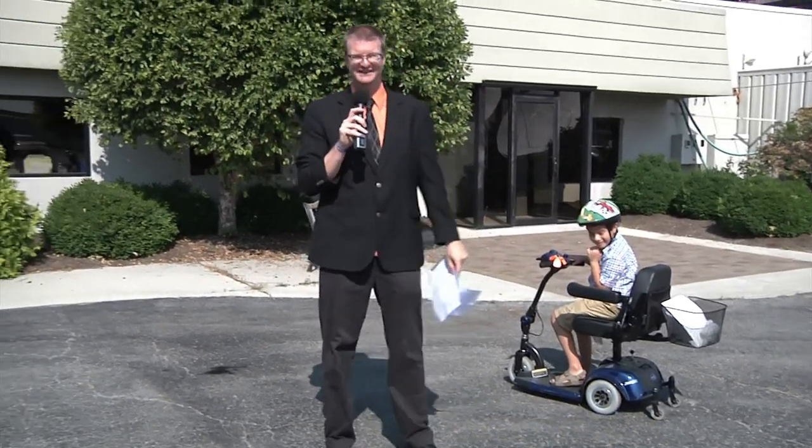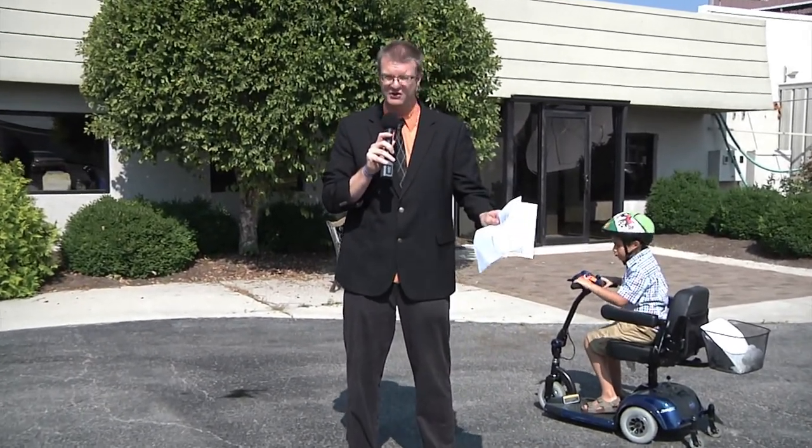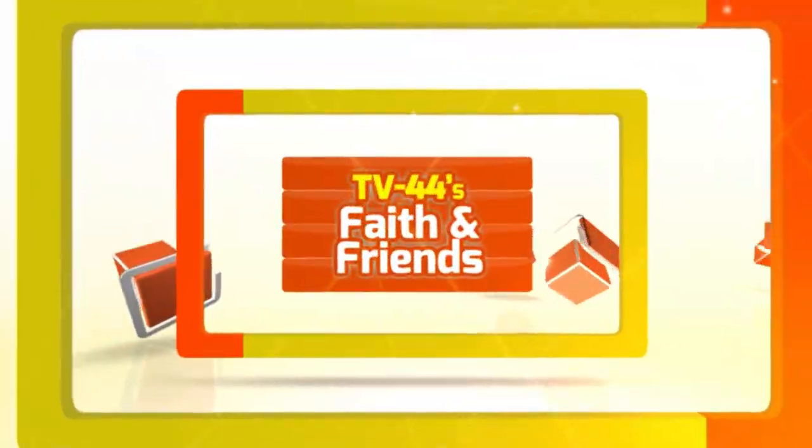Lots of great items up for bid at the TV44 auction — still time to donate your vehicle as well. It is a tax write-off and we'll have 9 to 10 different automotive items at the auction. We won't have an ARC though — we are not auctioning off an ARC to my knowledge, but Jennifer is at an ARC.